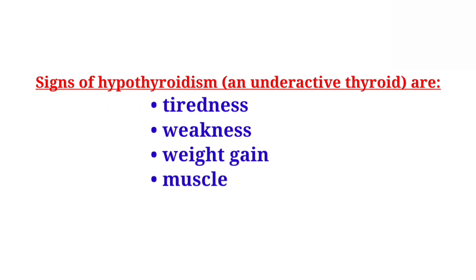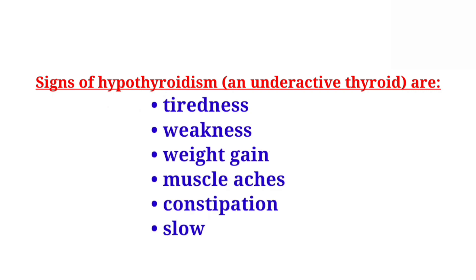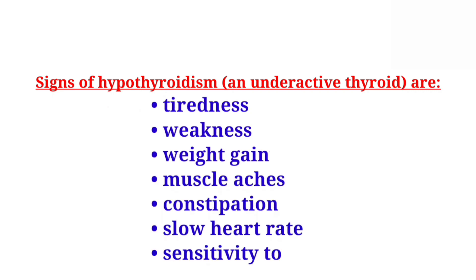Signs of hypothyroidism, an underactive thyroid, include tiredness, weakness, weight gain, muscle aches, constipation, slow heart rate, and sensitivity to cold.